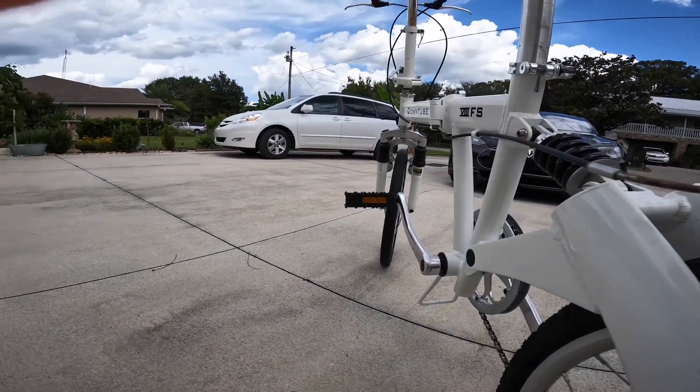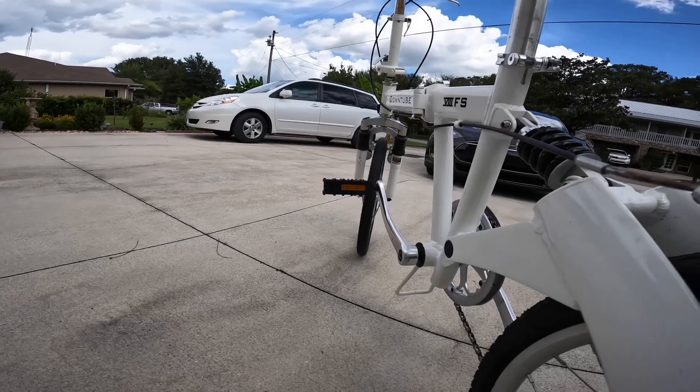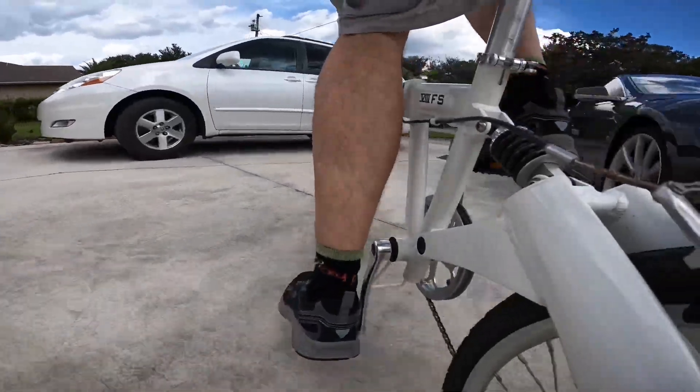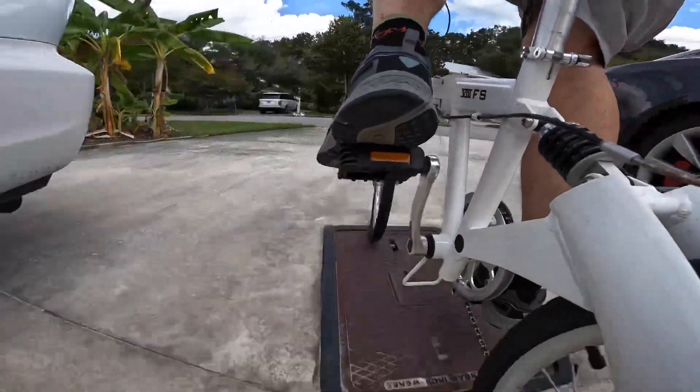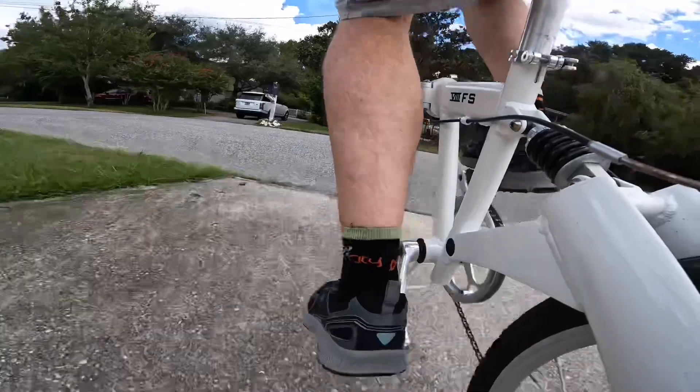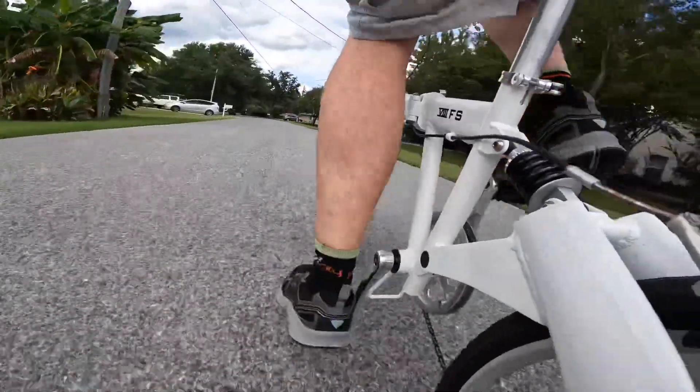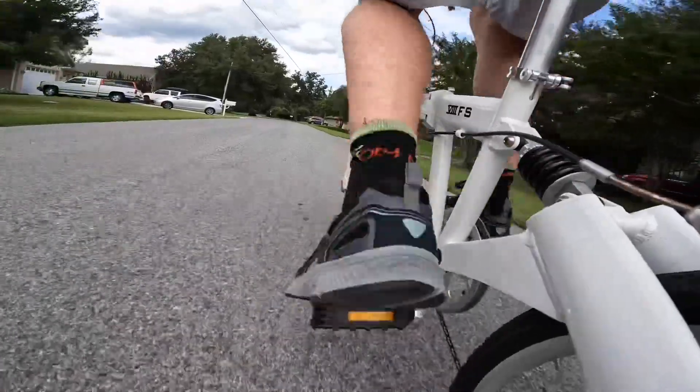The bike pedals pretty easily. I was surprised at how easy it is to ride compared to a normal 26 inch wheel or even 29 inch wheel bike. You would think the 20 inch wheels would give you a really subpar ride, but I really don't think that's the case. You should really test one of these out.